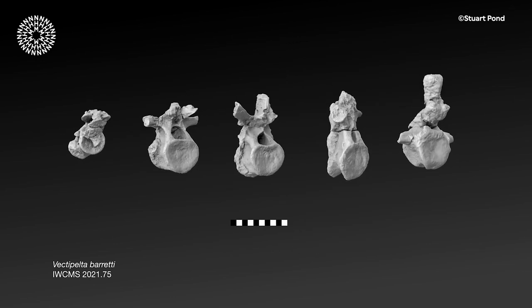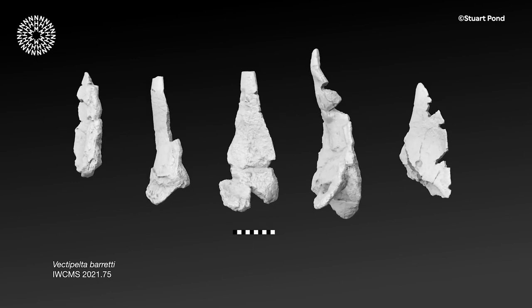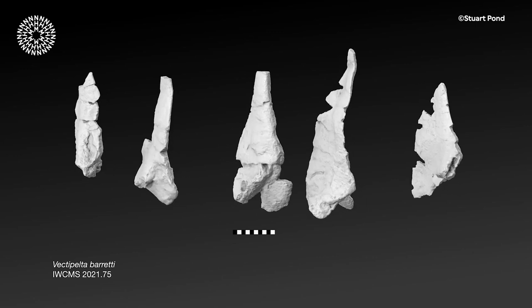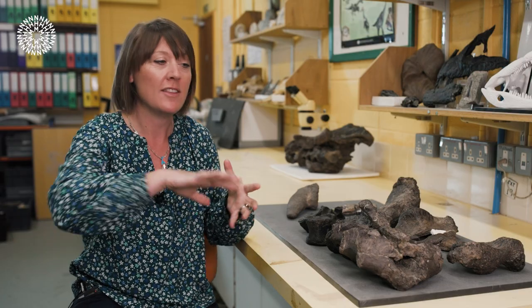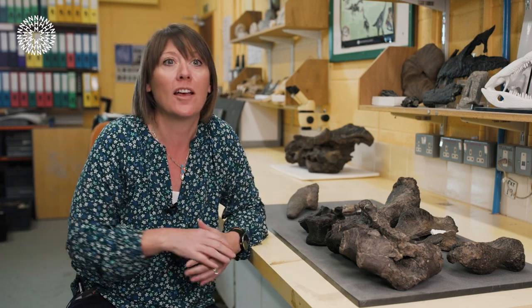The specimen is called Vectipelter baratii. Vectipelter is named for Vectis, which was the Roman name for the Isle of Wight, and pelter means shield — in reference to the complete shield-like covering of dermal armour that was on the back of this animal.